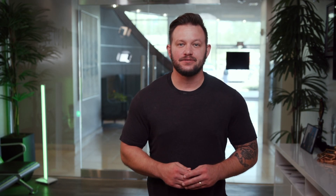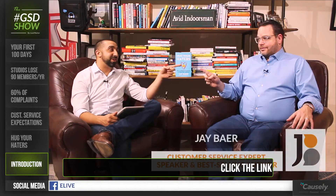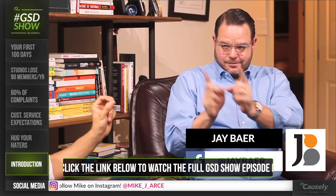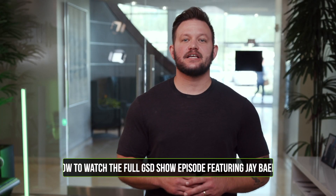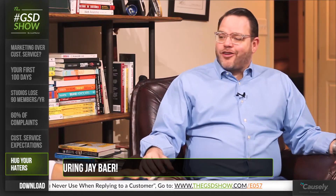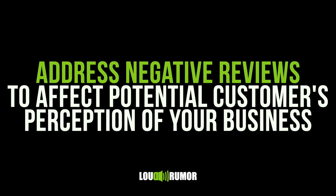Back to responding to negative reviews. There's an amazing book by Jay Baer called Hug Your Haters — I would advise anyone offering any type of service to read it. Jay also did a GSD episode with Loud Rumor CEO Mike Arce specifically on how studio owners should respond to online reviews. Basically, what Jay says is that 40% of all customer complaints will happen on stage, meaning through review sites and social media. In a sense, customer service for a local business has evolved into a marketing skillset. You can no longer ignore these reviews — you must address them in order to affect potential customers' perception of your business.